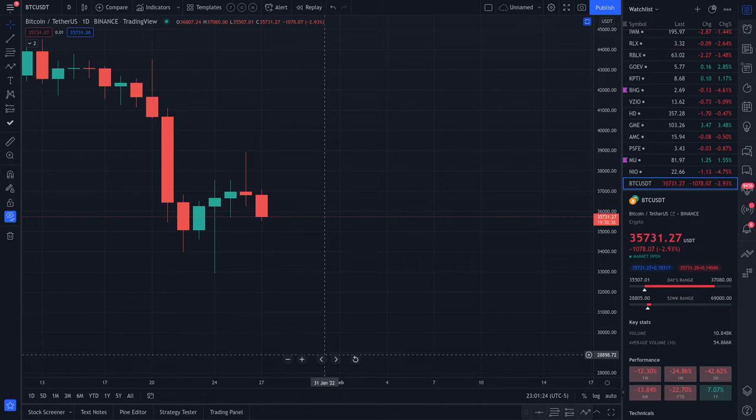Welcome back, loyal family. If you're new here, we only explore price action — welcoming all new subscribers. Today is January 26th, 2022, and the current price of Bitcoin is $35,749.54, slightly negative at 2.8% for the day.